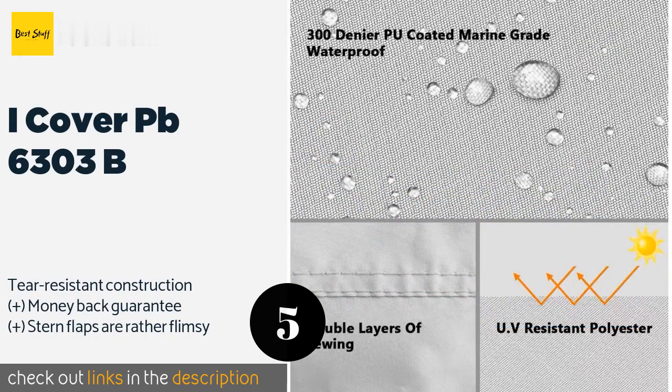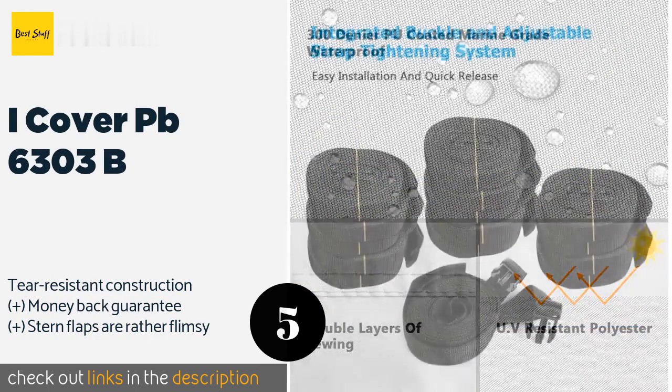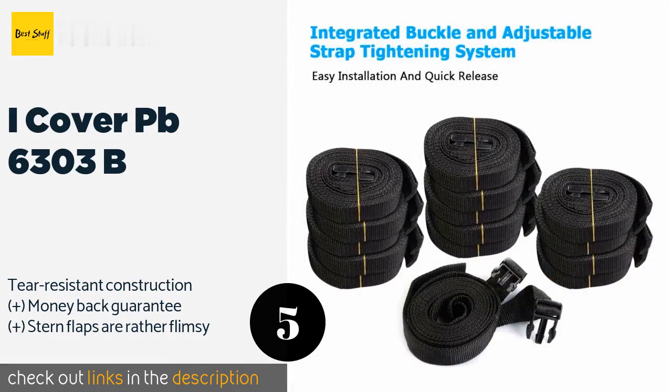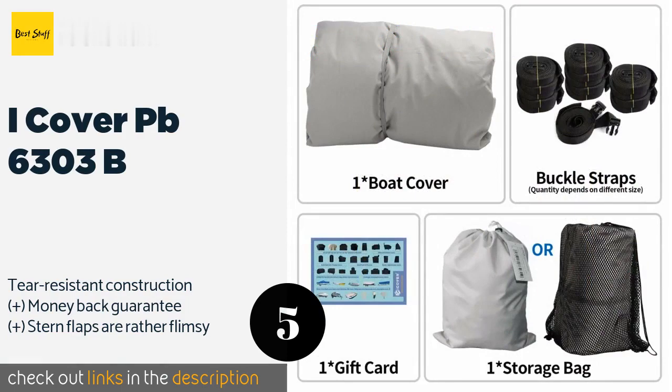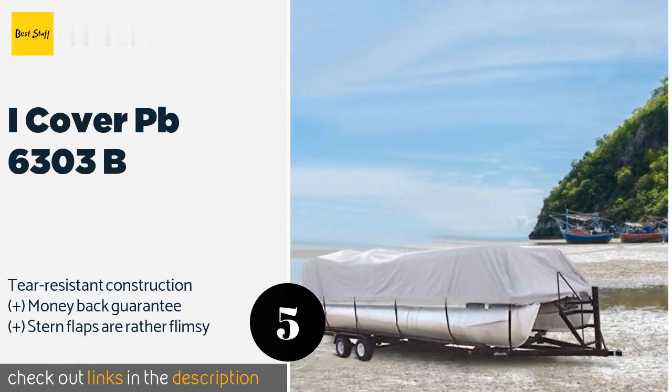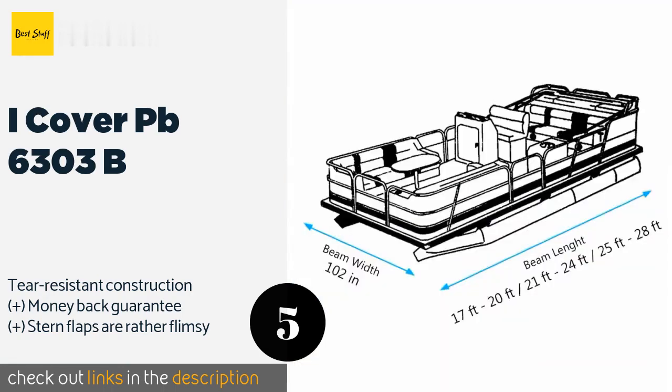The next product is the iCover PB6303B. The iCover PB6303B is equipped with an adjustable buckle and strap tightening system, built to ensure both a seamless setup and a secure fit around a pontoon boat at all times. Additionally, its extra-wide cut allows it to easily accommodate boarding ladders and spotlights. The price is around $150 — check out the product link in the YouTube description below.